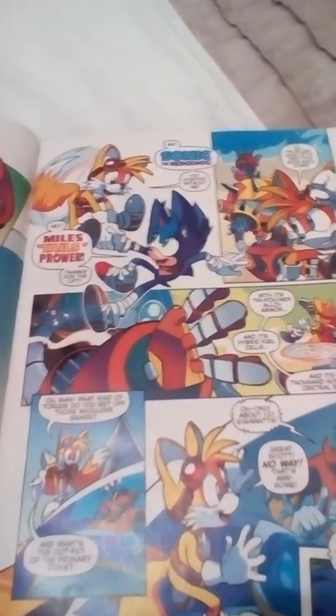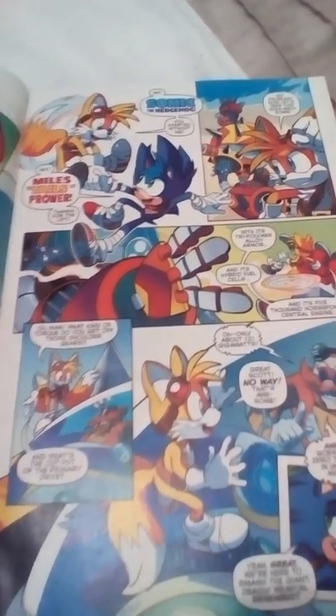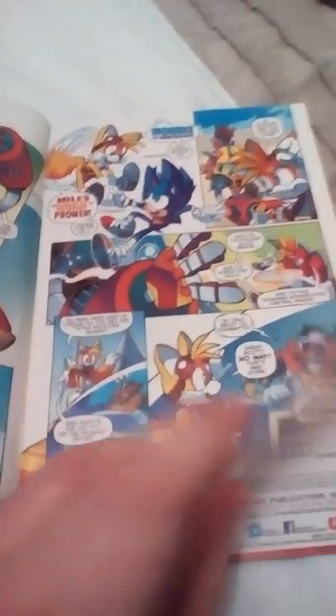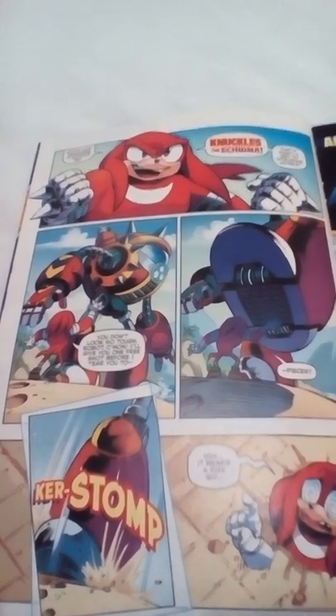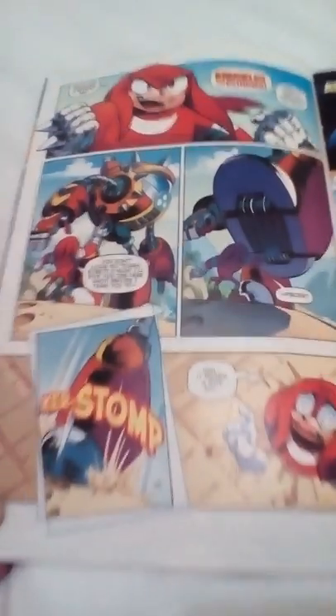Dr. Eggman... Miles Tails Per Hour. I'm just going to quickly show you the pages. My tablet, which I'm using right now, doesn't like long videos unfortunately. Sorry guys. Knuckles the Echidna — I did a voice demo of that and it was really fun to do that voice.